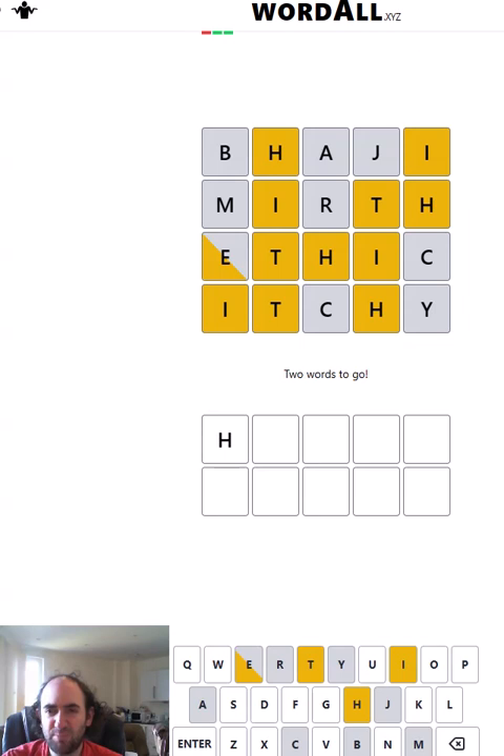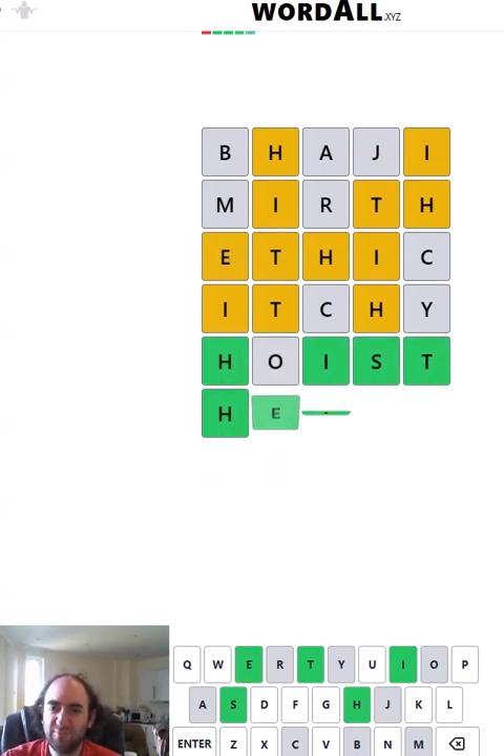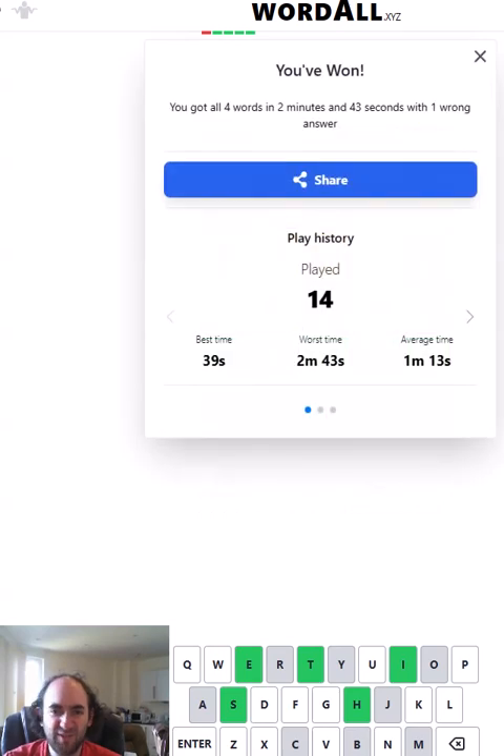So they all have to be H-blank-I-blank-T. 'Hoist', and then we're going to have to use the E in the last one — oh, just 'heist'. So they weren't even four similar words; the last two were, but the others weren't. So I can't even use that as an excuse — I didn't suddenly get all four of them as soon as I got one. It was just a pretty bad performance today.